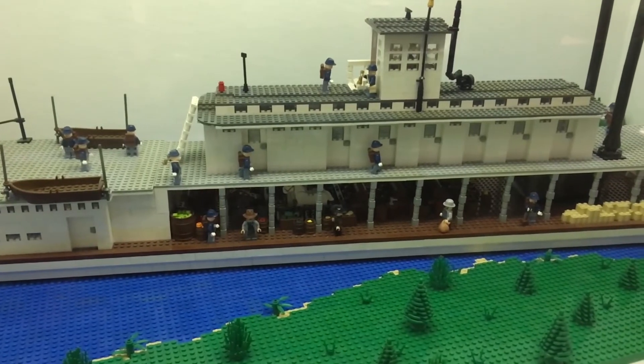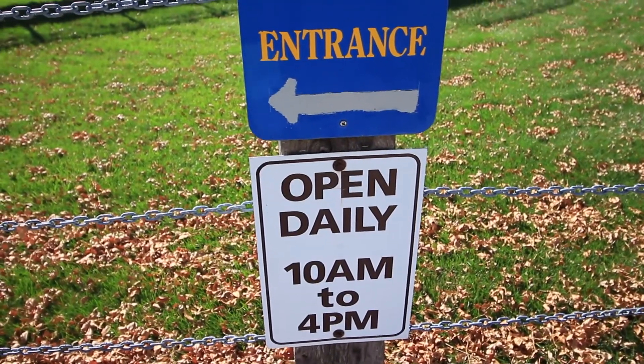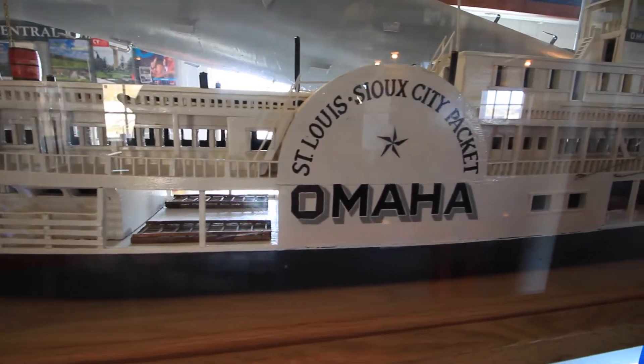Alright guys, so we are here at Sergeant Floyd. You might be wondering what it is — it's basically a dry-docked boat that was at one time an active ship, and now it's just a museum. I thought we'd go check it out. I was able to talk to a lady there and she gave me a history lesson of this place. Alright, I think it's time to start the history lesson.